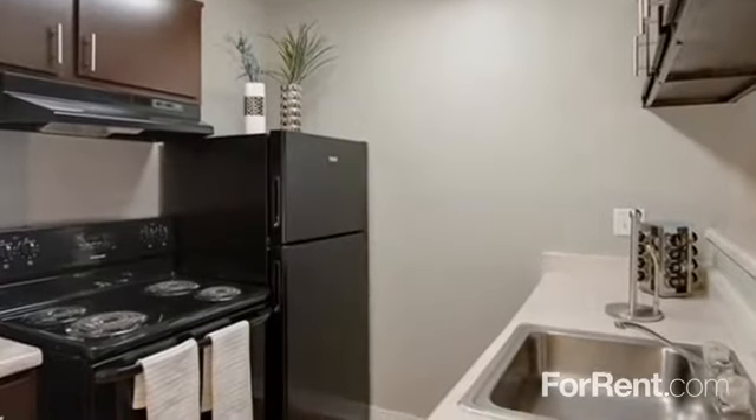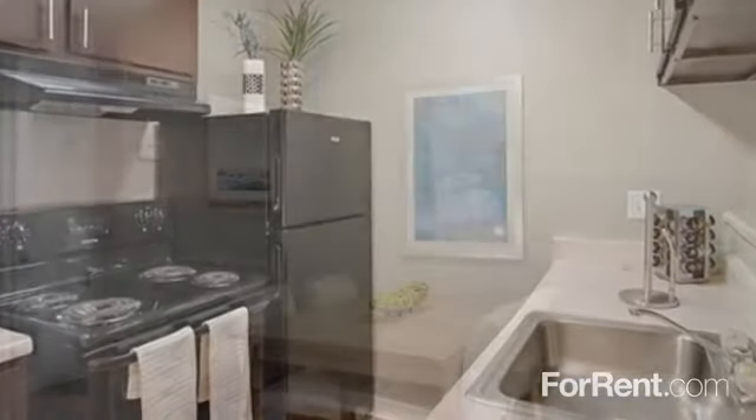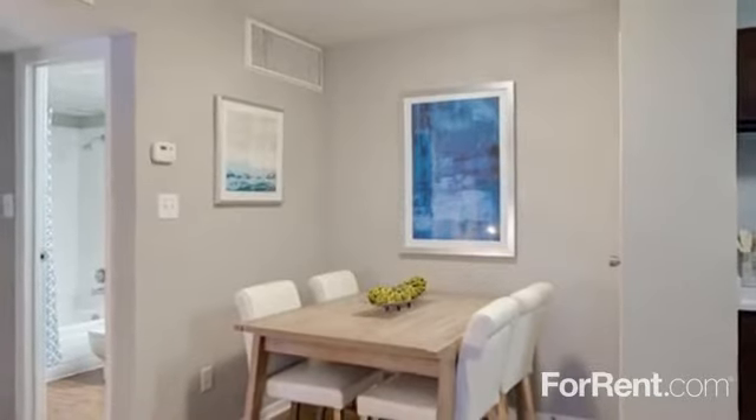Each kitchen comes fully equipped with energy-efficient appliances. And you'll have a separate dining area for convenient serving.